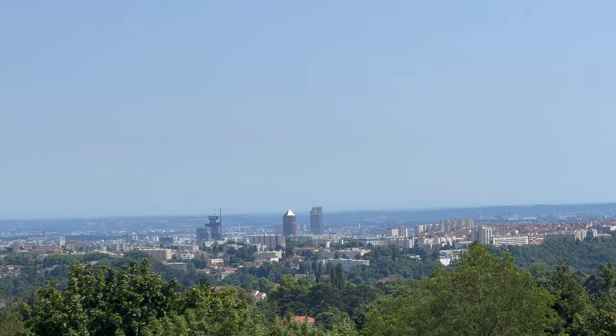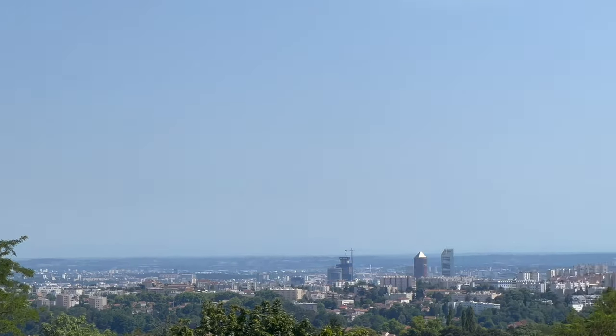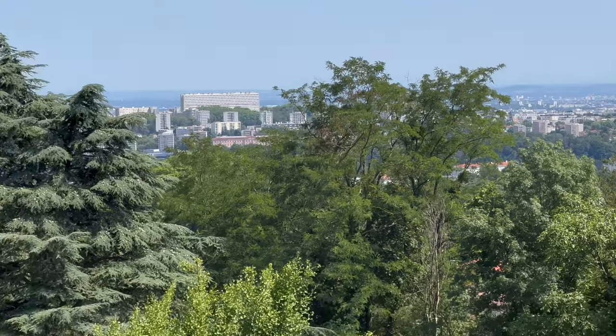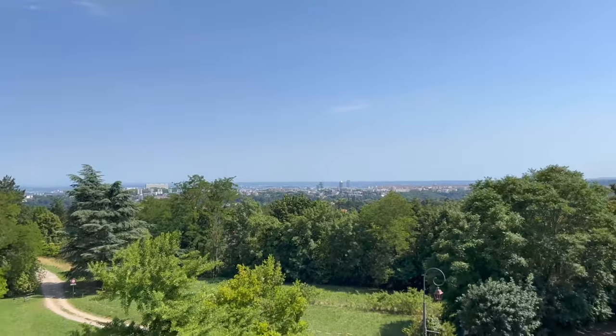This is the tower. This is the business district called Pardieu. And from there, the inhabitants can have the leisure to enjoy a splendid view. And of course there are loads of parks as well. It's very green.